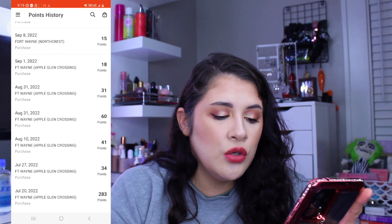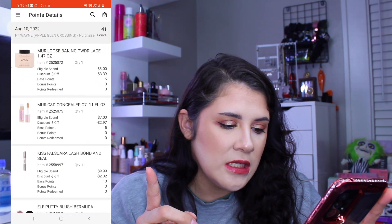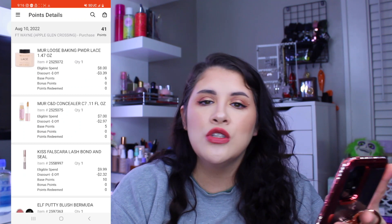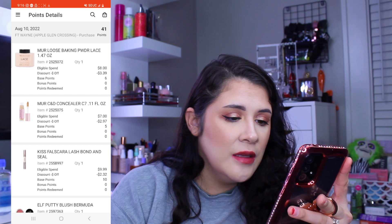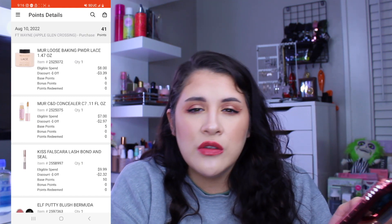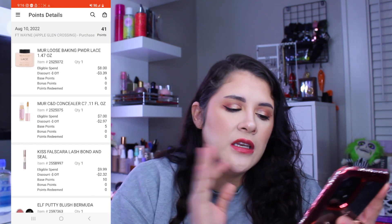Moving into August, on the 10th I purchased the Makeup Revolution Loose Baking Powder — I hate it, don't buy it, not worth it. I probably should have gotten the translucent version instead of the tinted shade. Getting your brush into it is just not worth it. The Makeup Revolution Concealer on the other hand is really really good.